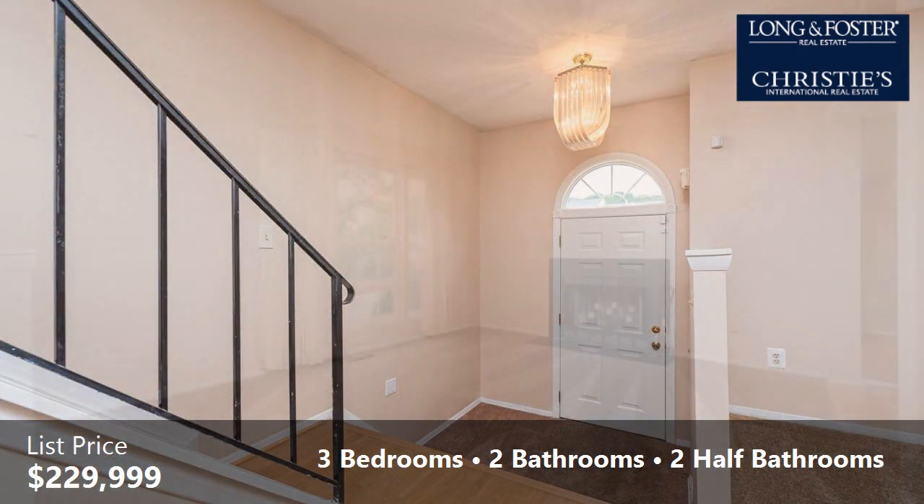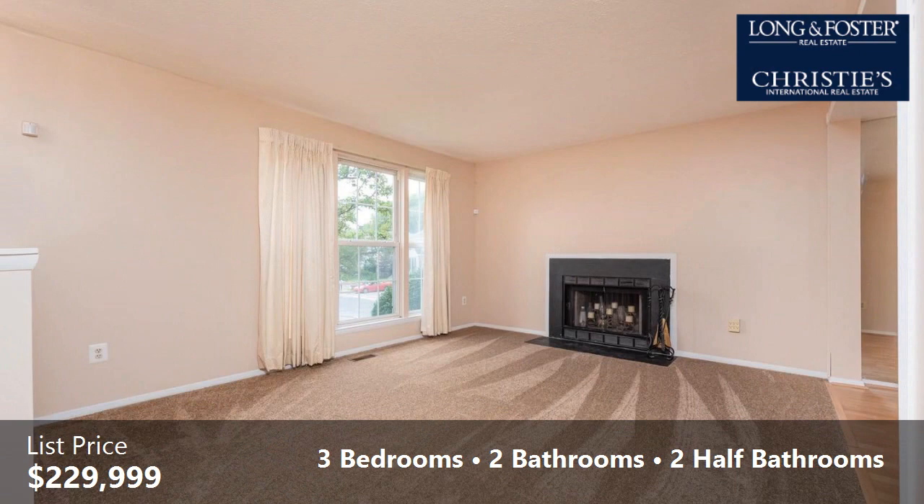Interior features of this property include laminate flooring, a finished basement, and skylight.